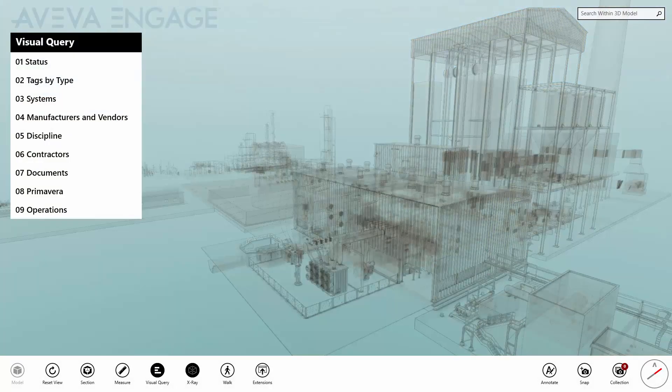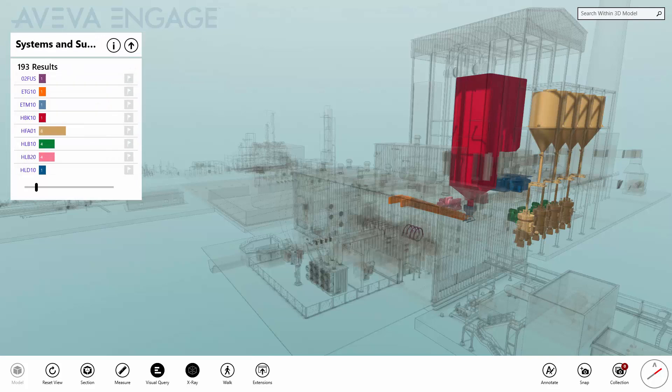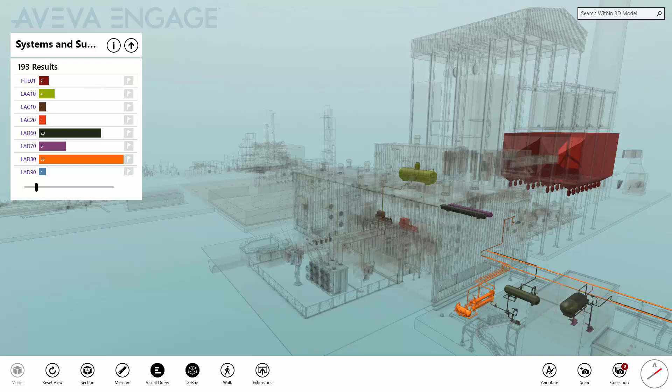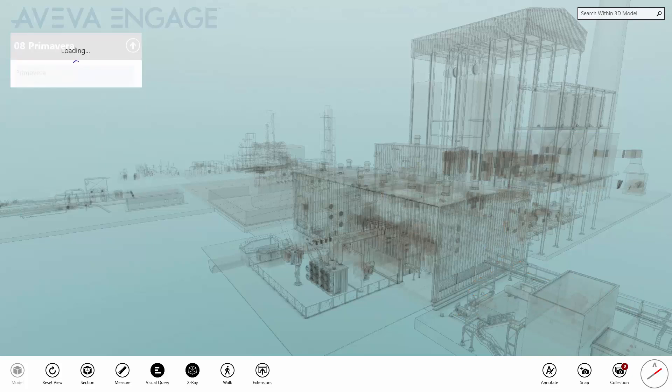The combination of powerful 3D graphics and rich information model makes it possible to perform compelling visual queries, whether for design review, construction and maintenance planning, asset health reporting, or asset familiarisation.